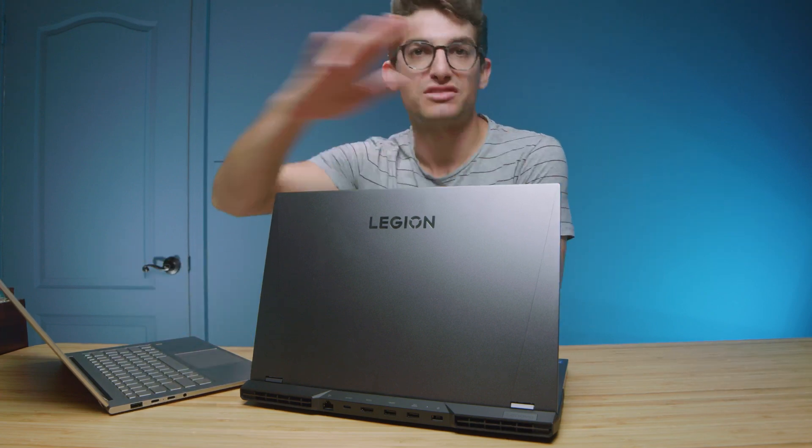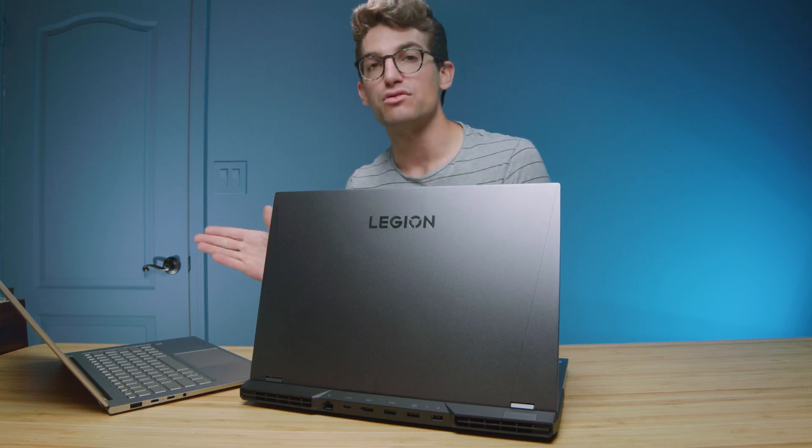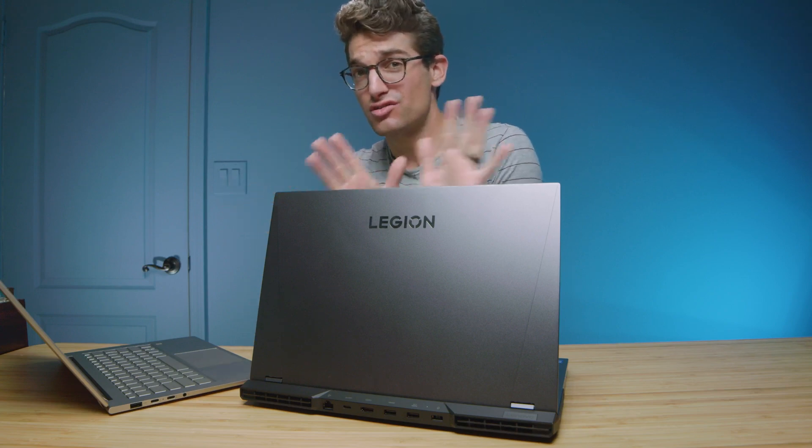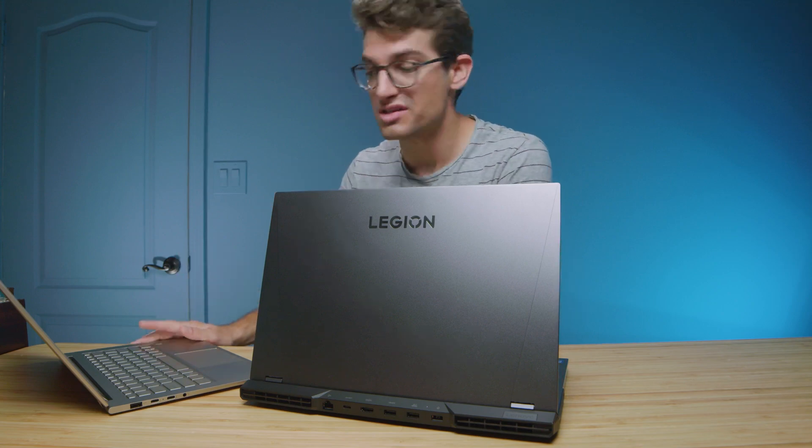If you need a laptop now, don't hold your breath waiting for the next thing. You're probably only going to see anywhere from a 20 to 30 percent increase in performance at most from Ryzen 6000 to Ryzen 7000. My recommendation: don't wait 6 to 12 months if you need a laptop — technology will always be evolving.